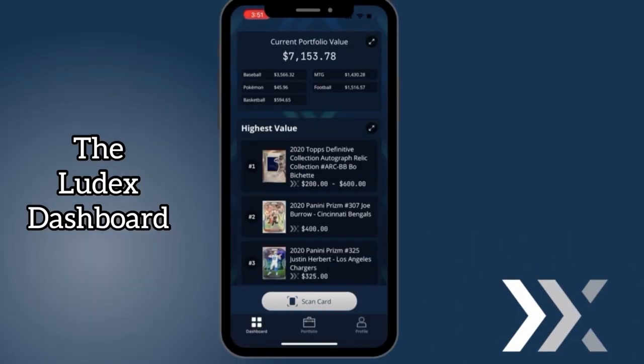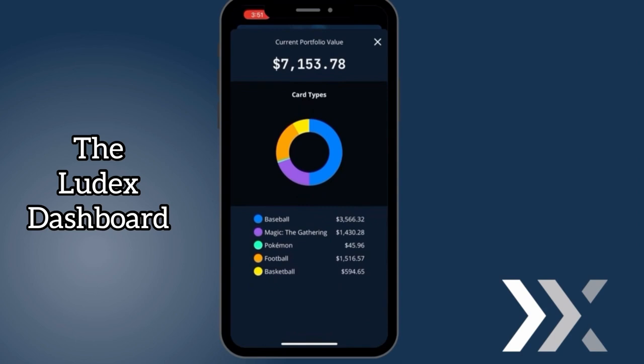Just in case you haven't seen our dashboard screen yet, it shows you the recently added cards, your highest value cards, and every card category you have organized by value — kind of like a front row seat to your entire collection. Here's our dashboard screen. From here, you can see your entire portfolio and what it's valued at, broken down by each type of card category.